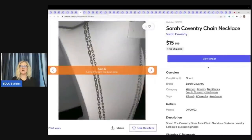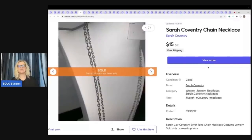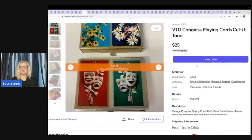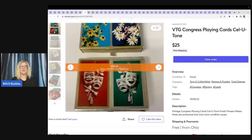This is a Sarah Coventry chain necklace. If I remember correctly, this came out of a Dibblebox that I purchased from Donatella Botolino — a YouTube channel I shop on — and it was a bulk jewelry lot. I sold this for $15 free shipping. These are vintage Congress playing cards and I sold these for $25 with free shipping. There is no way I would have got $25 on eBay for these, but I got $25 free shipping.